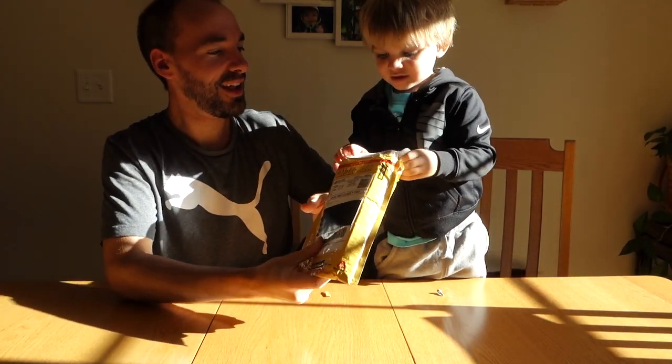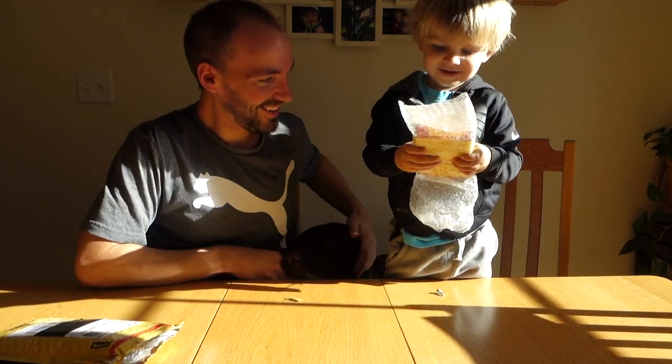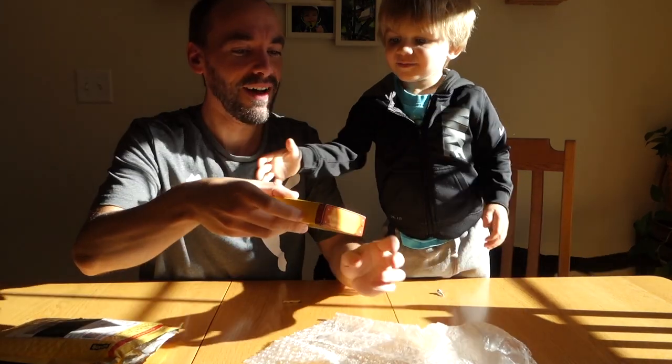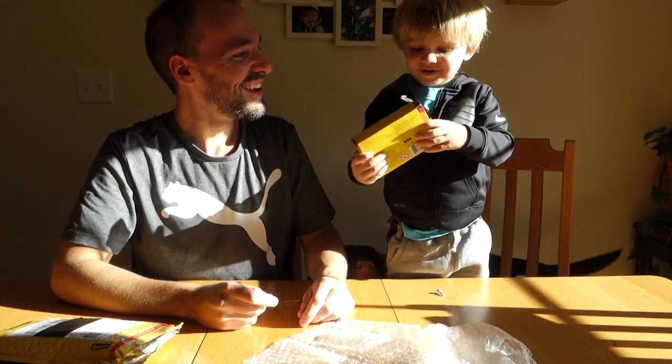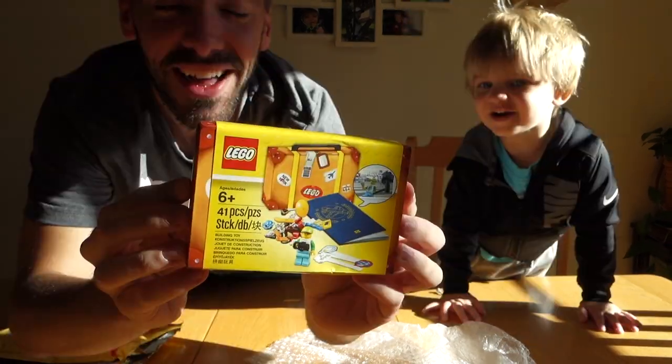Okay, we're almost there. Go ahead, pull it. What is it? Lego. Is it? Can the doggy see? Legos! Is it open? Yeah, let me show what it is, okay? Lego? Yeah, it's Legos.